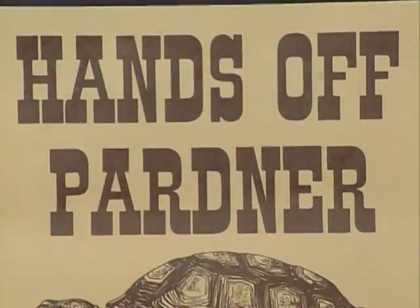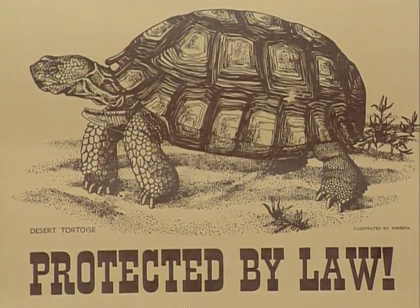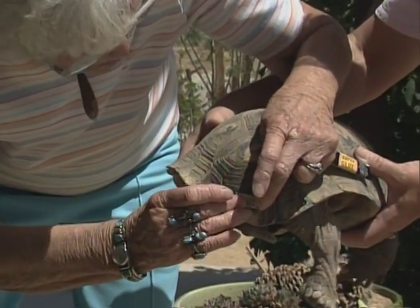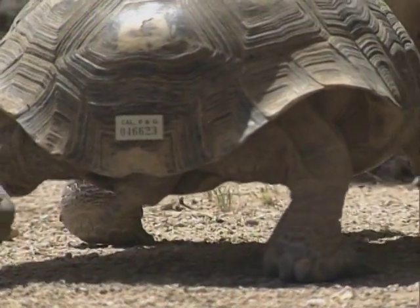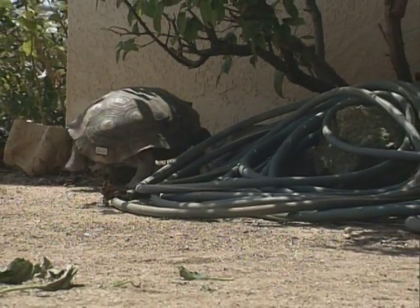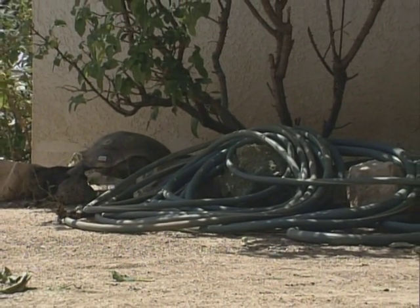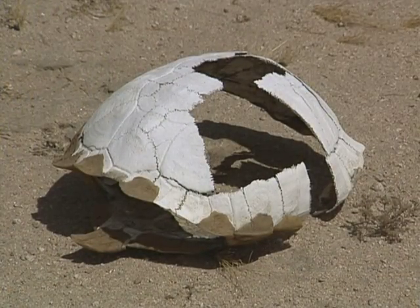While it is illegal to collect desert tortoises as pets, the California Department of Fish and Game recommends that owners register tortoises already in captivity. Pet tortoises are not likely to survive if released back into the desert environment. Diseases contracted while in captivity are spread to other tortoises they come in contact with, creating a deadly cycle.